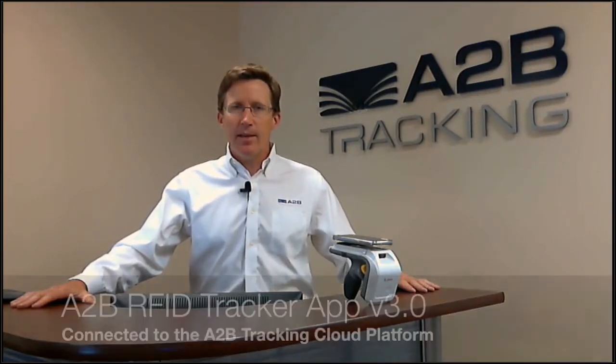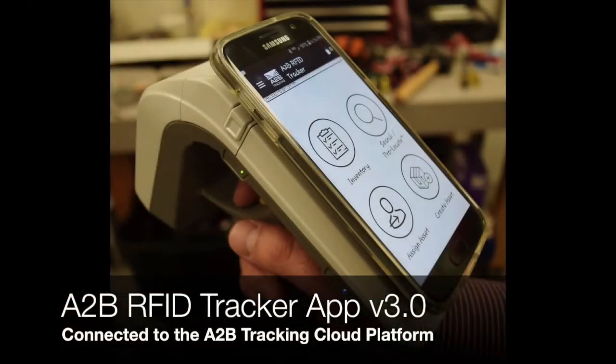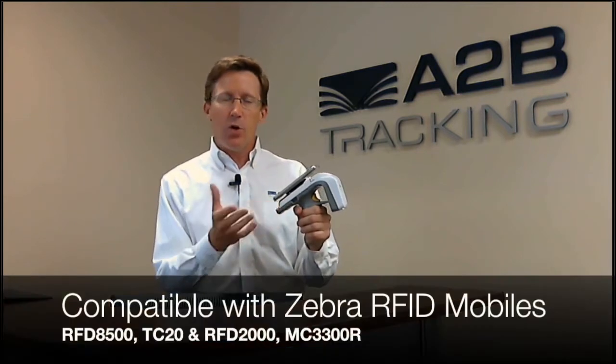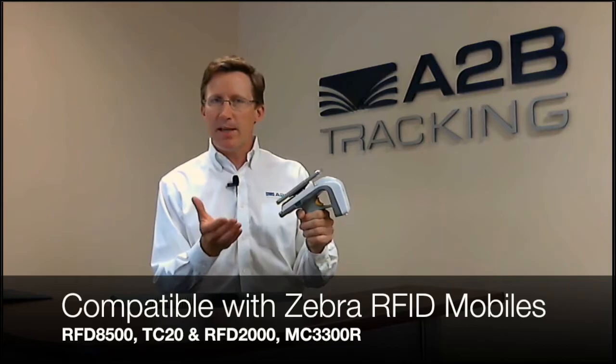Welcome to A2B Tracking, where we do Common Sense RFID. Today we're announcing the release of our latest A2B RFID Tracker app, which is designed for the Android platform and connects something as simple as an Android smartphone through to a Zebra RFD8500. Of course, you can use some of the more durable touch computers by Zebra Technologies.